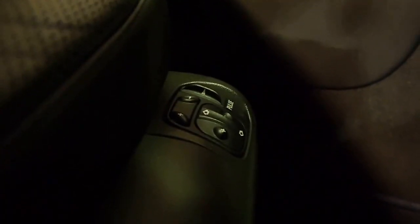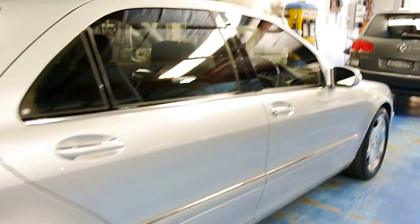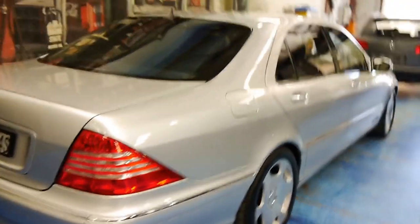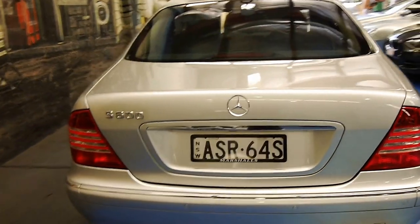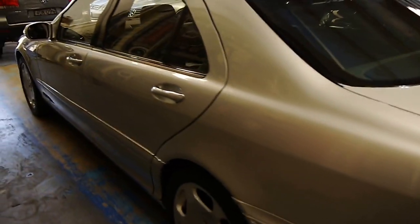There are also massage features and storage space. This car is very rare and was very expensive when new — well up towards $500,000. Only the well-heeled could afford them, and that's usually a good indicator that the car's been maintained. This example has been — it's got great service history.